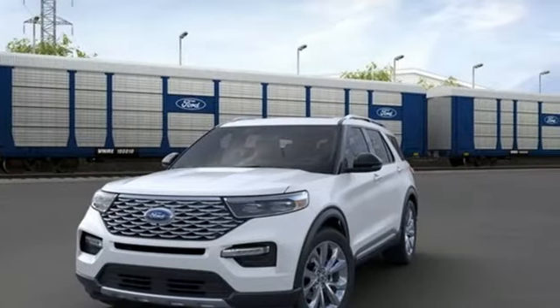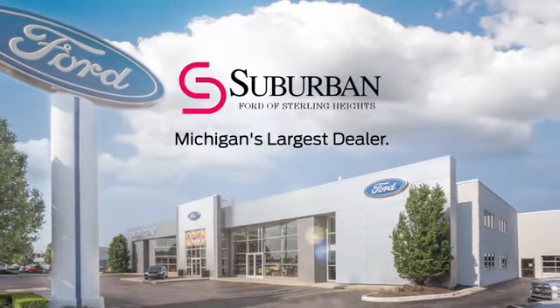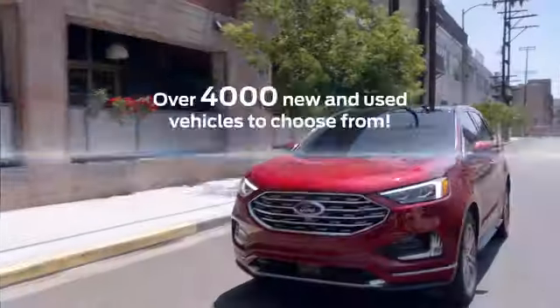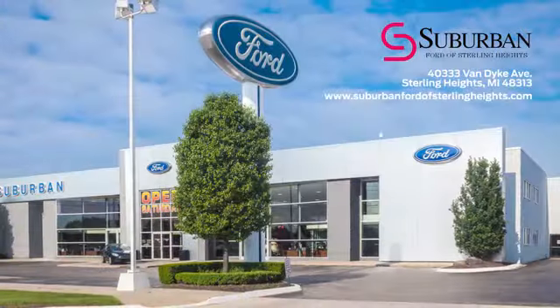See it for yourself when you take it for a test drive. Suburban Ford of Sterling Heights is Michigan's largest dealer with over 4,000 new and used vehicles to choose from. Visit us today.